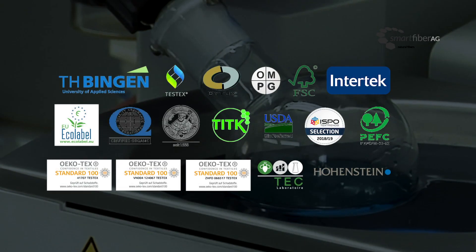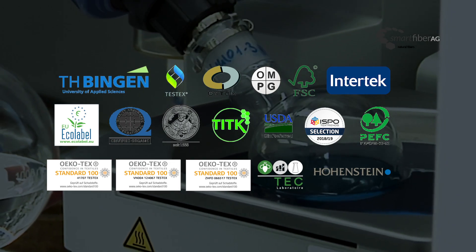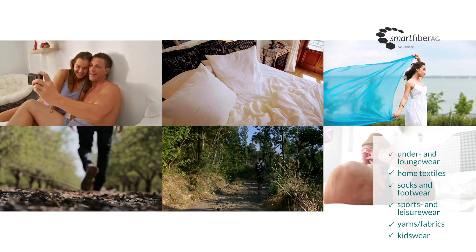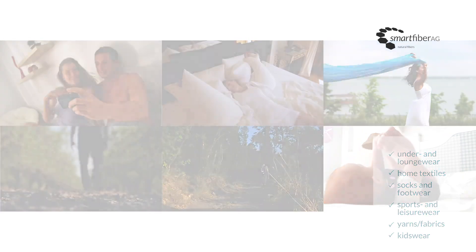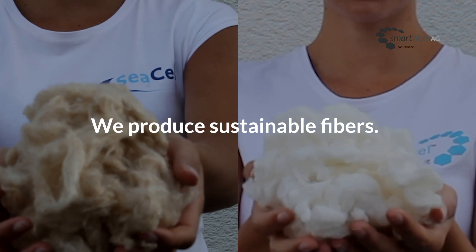The Smart Fiber fibers have been examined and evaluated positively by independent institutes for their quality and properties. They are suitable for a wide range of textiles. Smart Fiber AG — we make sustainable fibers for you.